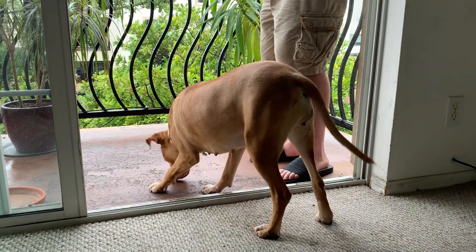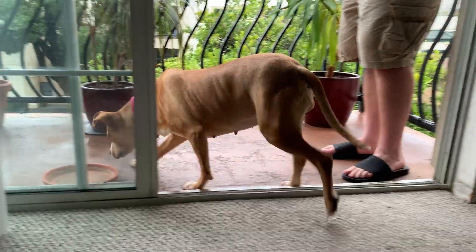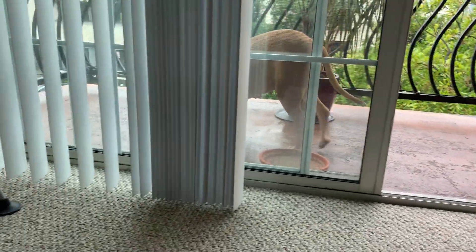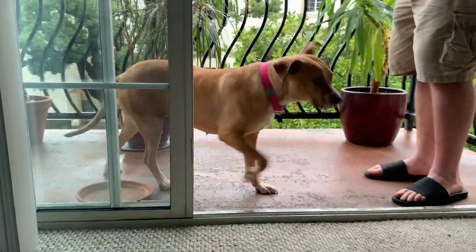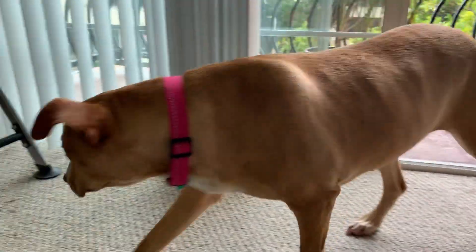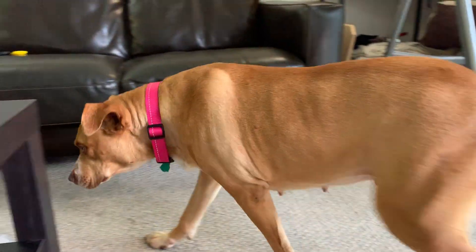These sessions are pretty rewarding for me when you deal with a dog that's had such a horrible experience. Look at that — there are a couple treats left there and she went out to go clean them up. Greta, you're doing awesome, sweetheart.